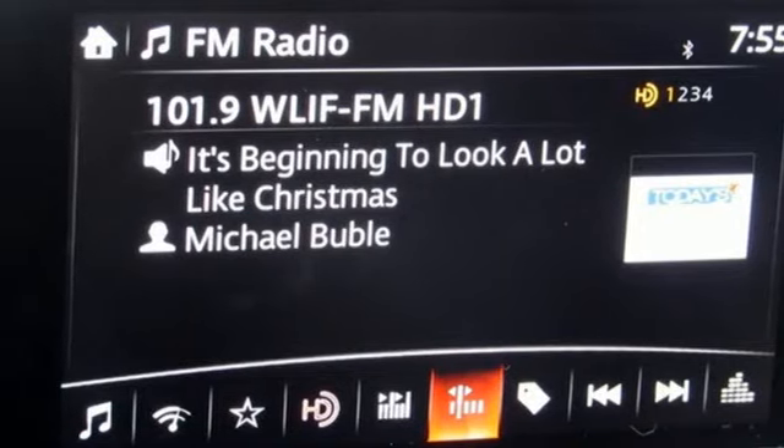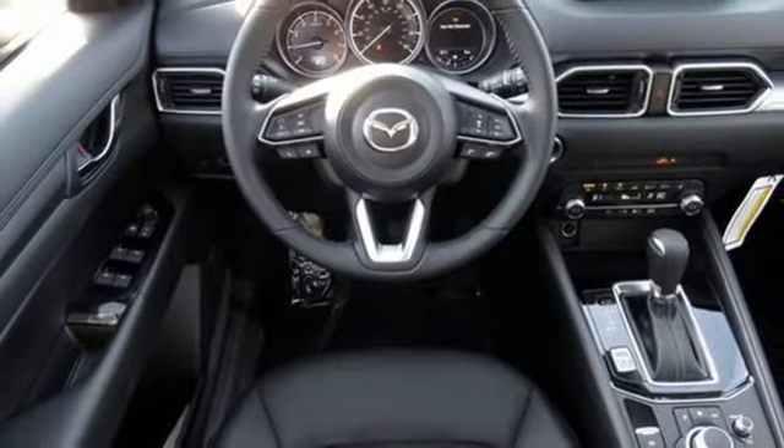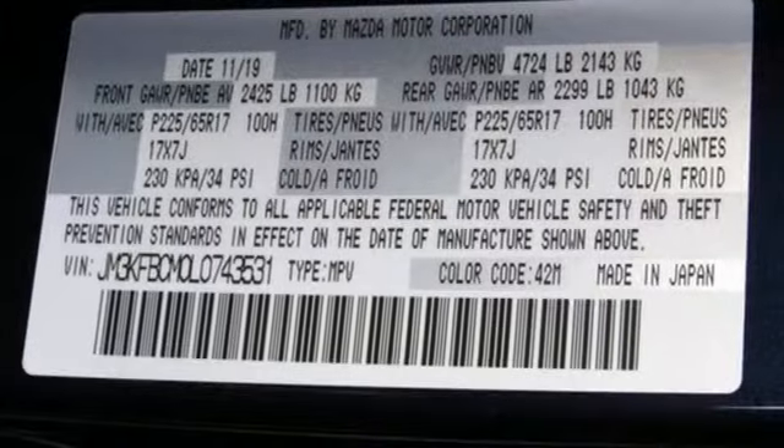External memory control, power sliding sunroof, wireless phone connectivity and automatic transmission.